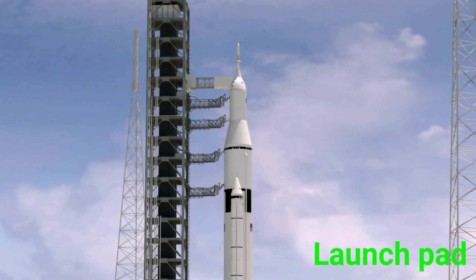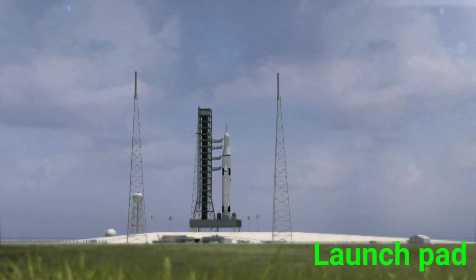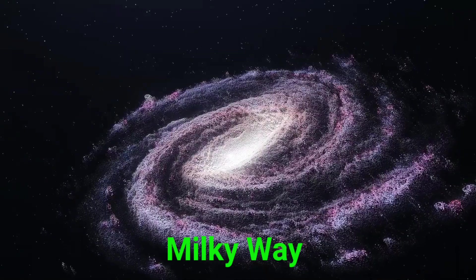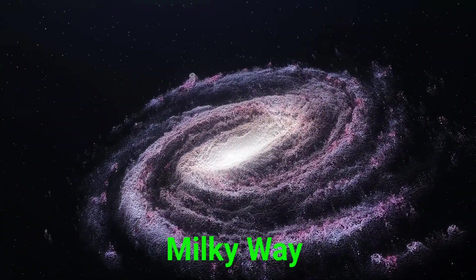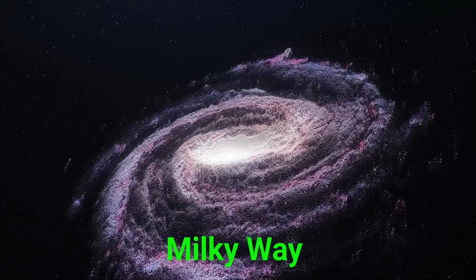This is a launch pad. A launch pad is where rockets stand before blasting off into space. This is the Milky Way. The Milky Way is our galaxy. It has billions of stars and planets, including Earth.